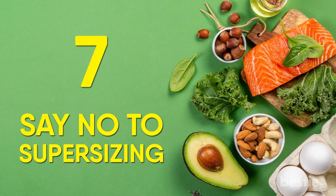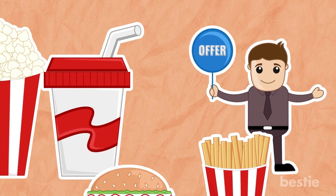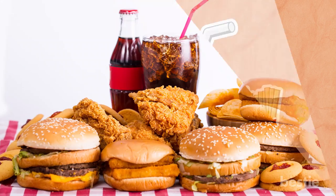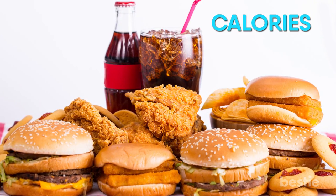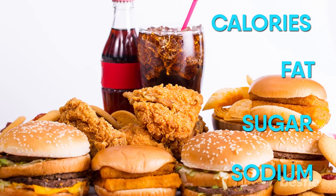Tip 7: Say no to supersizing. Many fast food restaurants will have deals that seem too good to pass up when it comes to supersizing your meal. While it might seem like you're getting more bang for your buck, doing this only adds more calories, fat, sugar, and sodium to your meal.